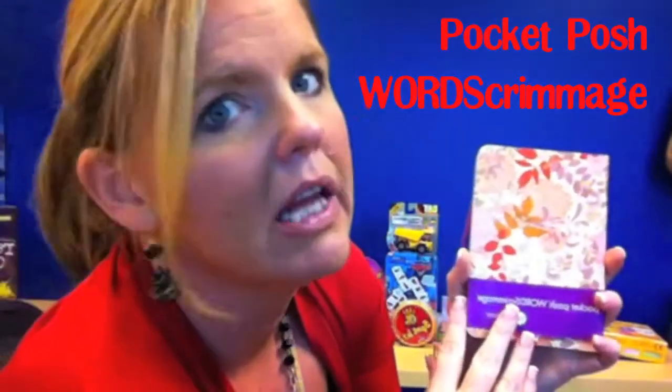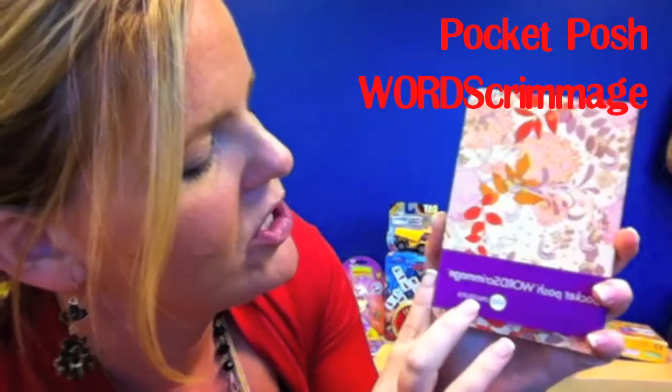Bucky Balls, blue edition. This is great if you have a gamer in your house that likes to do little pocket things. My mother-in-law loves these. Pocket Posh Words Scrimmage. You can get these at the Marble's Brain Store.